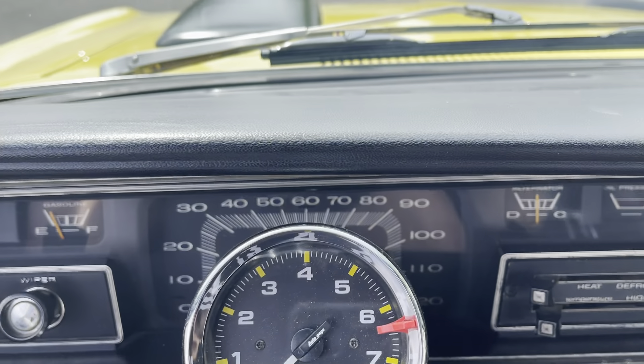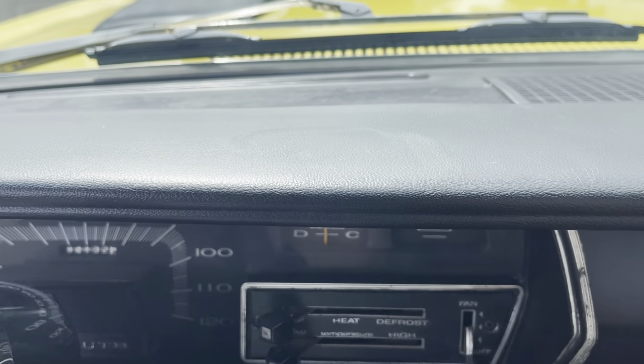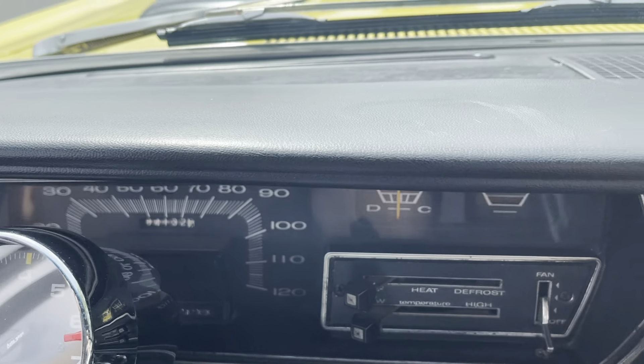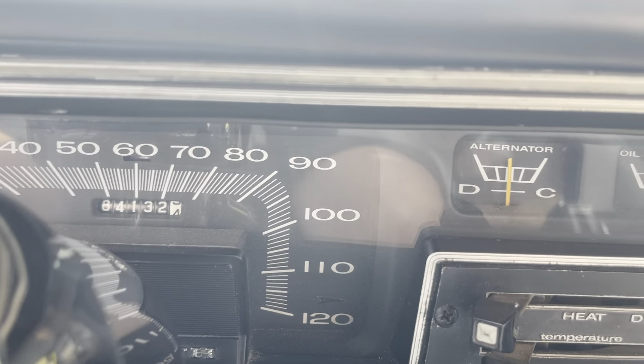Power steering, power brakes, 440. Super clean car. No overheating issues. Isn't that sharp? Look at that.